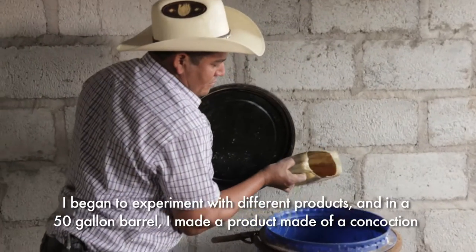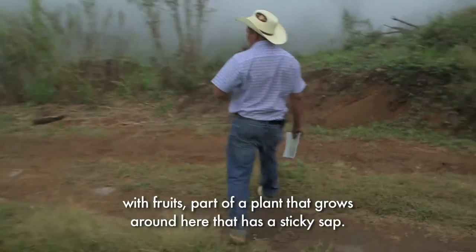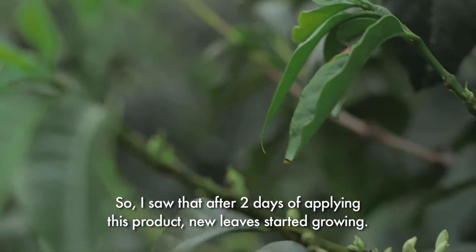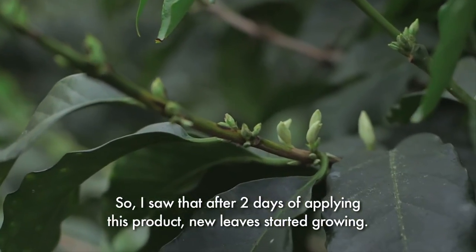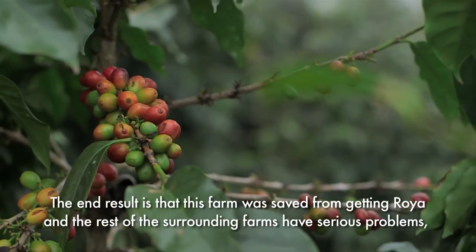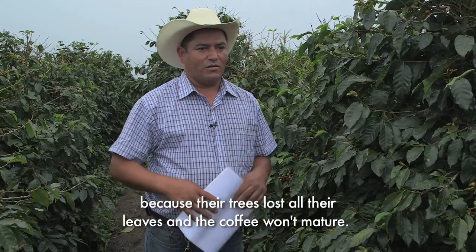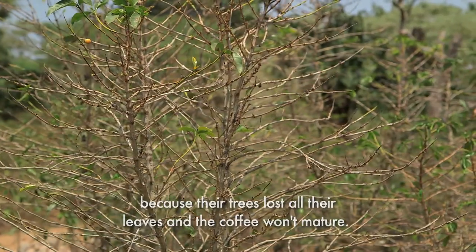It's also a barrel of 50 gallons. I did a product with fruit and a sticky plant that produces a binding agent. After applying the product, after two days I saw the plant beginning to start new leaves, new growth from the farm. The result was that in the end, this farm was saved from Roya, while all the other farms had serious problems — they lost their leaves and the coffee could not ripen, and they still have that problem today.